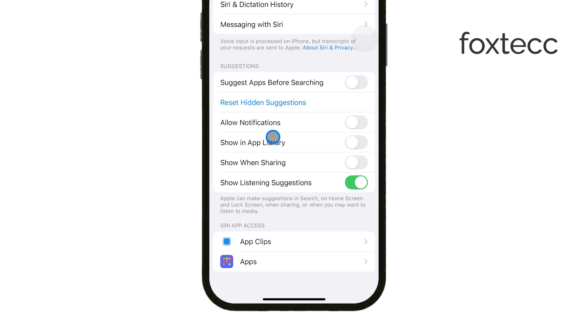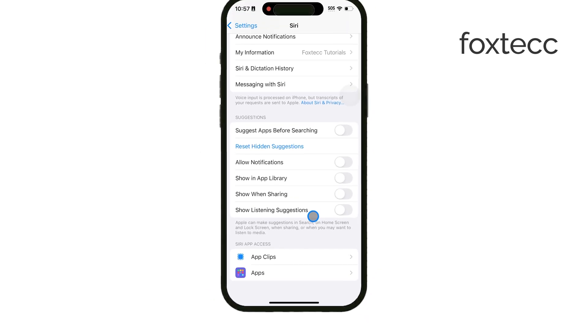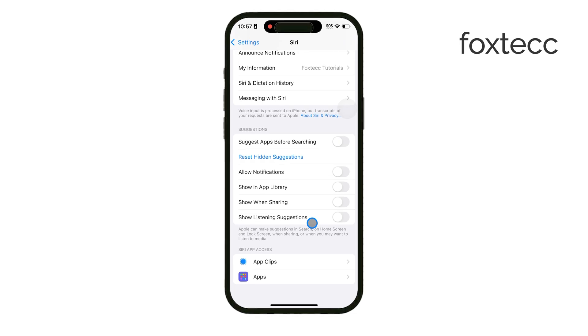There's also an option for media-related suggestions. By turning off Show when listening, you'll prevent Siri from suggesting content based on what you're listening to or watching. This can be useful if you prefer to find media content on your own without Siri's recommendations popping up.